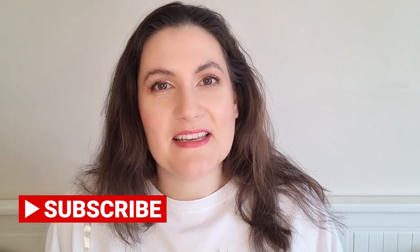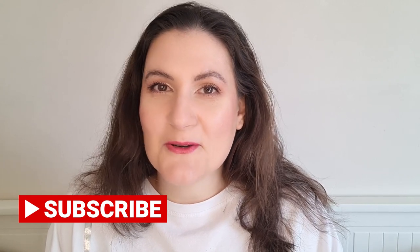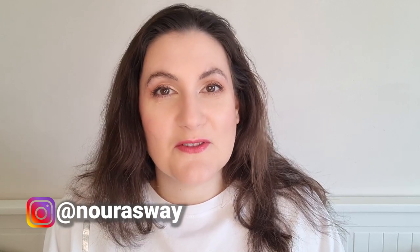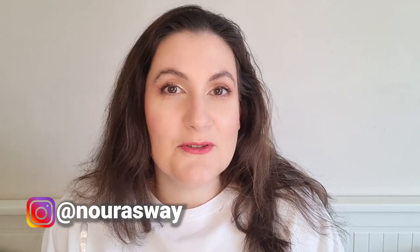Before we start, if you're new to my channel — hi, welcome! My name is Noora and on this channel I mostly talk about fragrances. If you are a fragrance lover then please consider subscribing and hit the notification bell so you'll get notified when I upload any new video. Also follow me on Instagram where I post some exclusive content. And without further ado, let's start.